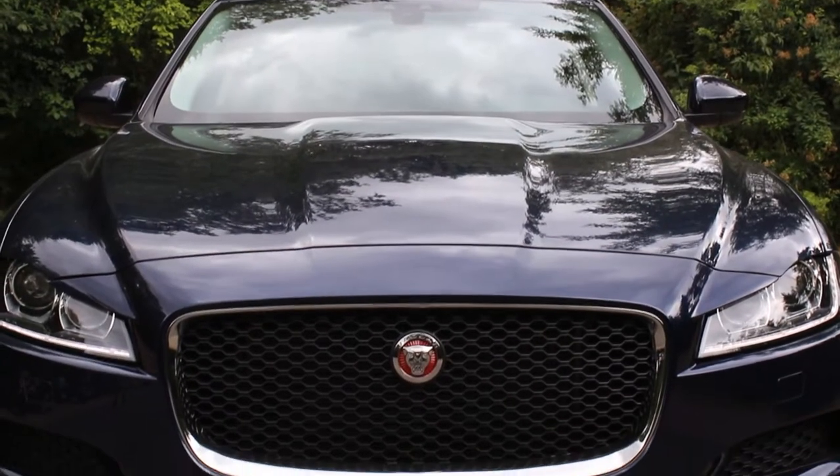Hi guys, good morning. Today I'm in the new — well, not so new anymore, but new for me and maybe new for you — the Jaguar F-Pace.